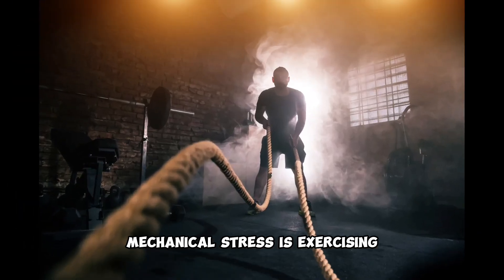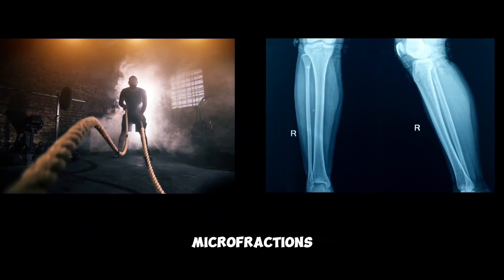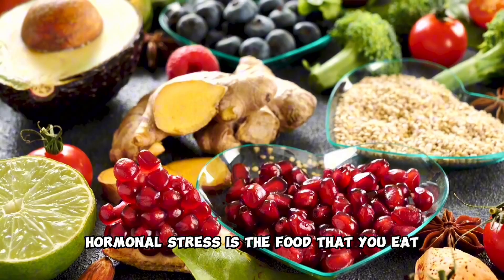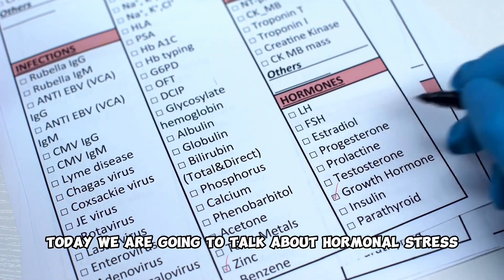Mechanical stress is exercising, sports, or bone remodeling microfractures. Hormonal stress is the food that you eat and maxing out hormones. Today we are going to talk about hormonal stress.